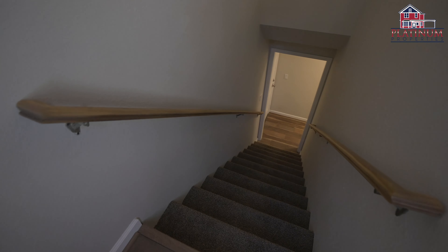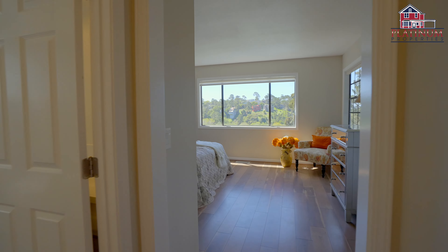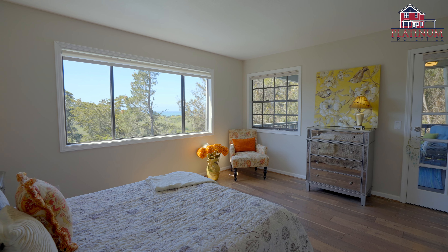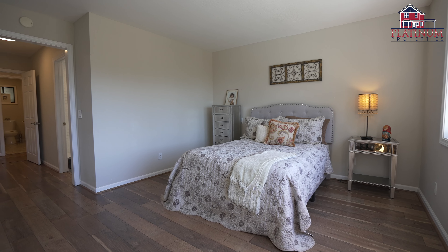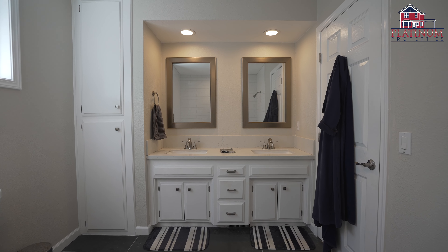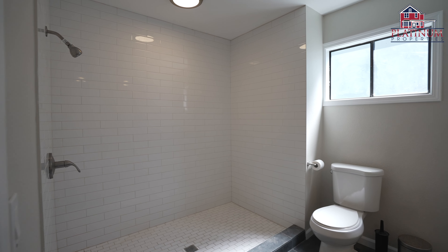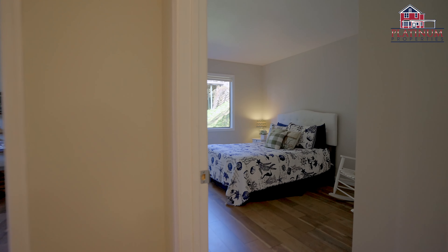On the lower level you'll find three bedrooms and two bathrooms, including your primary retreat. Every room in this property offers breathtaking views of the Pacific. The primary suite features a glass door leading to another relaxing deck, as well as a spacious ensuite bathroom with a tiled walk-in shower, dual sinks, and designer fixtures and finishes.